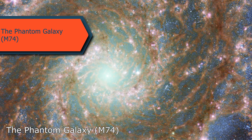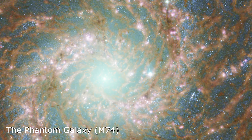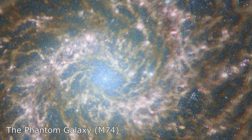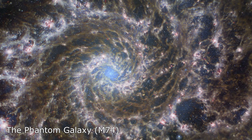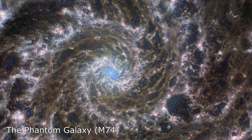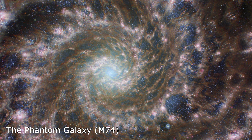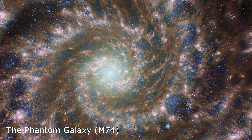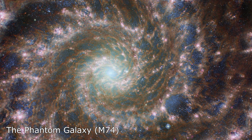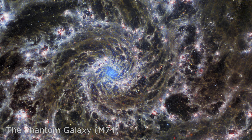The Phantom Galaxy, also known as M74, is located approximately 32 million light years away from our planet. The Webb Telescope has captured a stunning image of this galaxy, revealing intricate details not seen before. Webb's high-resolution view has exposed fine, delicate threads of gas and dust swirling around the magnificent spiral arms that spiral outward from the galaxy's center. The image shows brilliant white, red, pink, and light blue extensions of dust and stars swirling around a bright blue center, all set against the inky darkness of deep space.